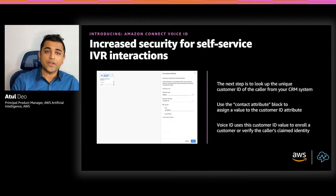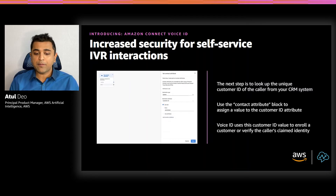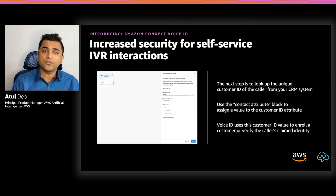Voice ID needs to know the identity of the caller for enrollment or verification purposes. To provide this information, you can create a simple Lambda function to pull up the unique customer ID from your CRM system based on the phone number or based on the response to common security questions in the IVR, such as entering the last four digits of your social security number. Then use the Set Contact Attribute block to assign a value to the customer ID attribute. Voice ID uses this customer ID value to enroll a customer or verify the caller's claimed identity.